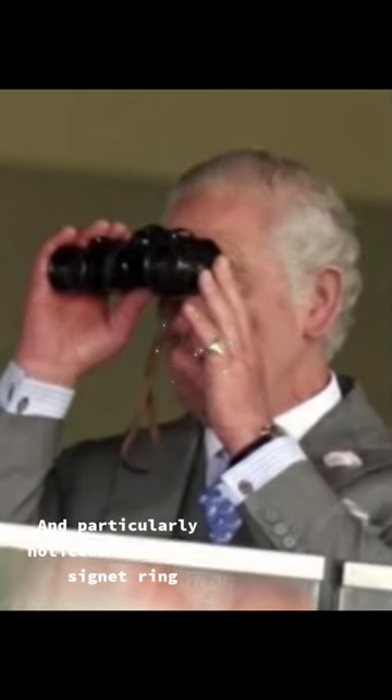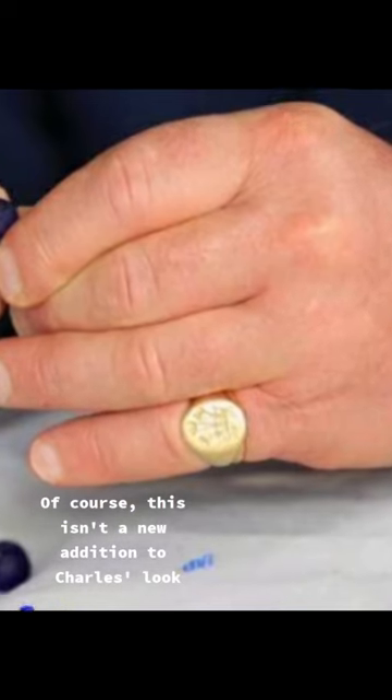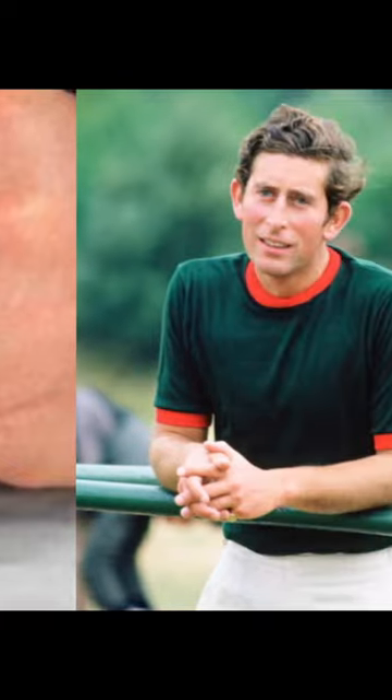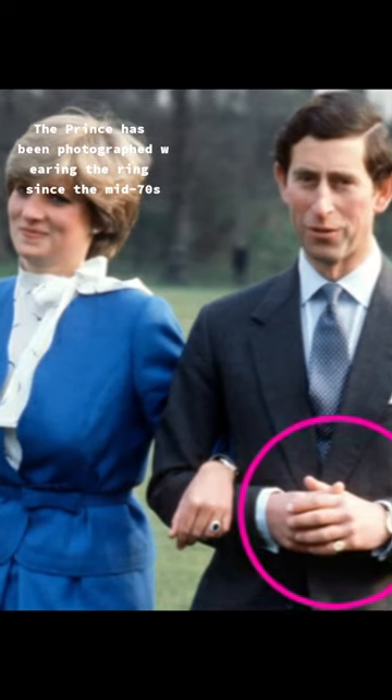And particularly noticeable was his signet ring. Of course, this isn't a new addition to Charles' look. The Prince has been photographed wearing the ring since the mid-70s.